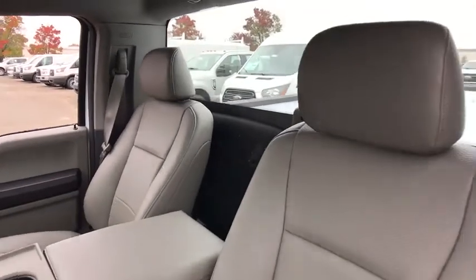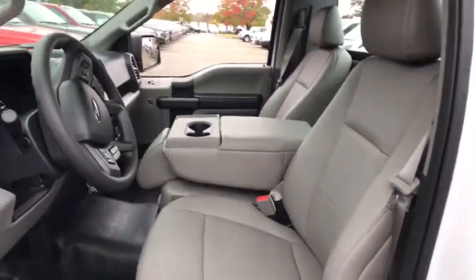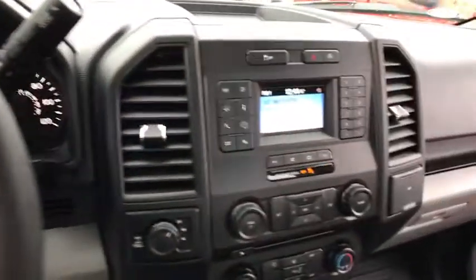Passenger airbag. Daytime running lights. Brake assist. Intermittent wipers. Auxiliary audio input. Variable speed intermittent wipers. Cloth seats. Passenger vanity mirror. Split bench seat.